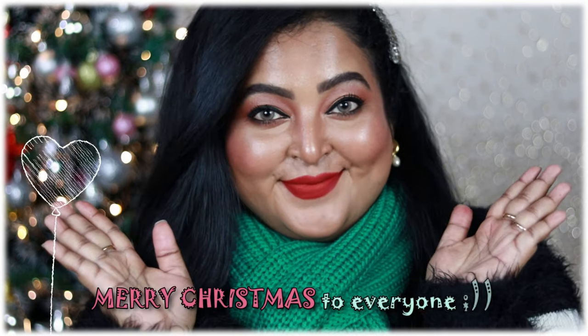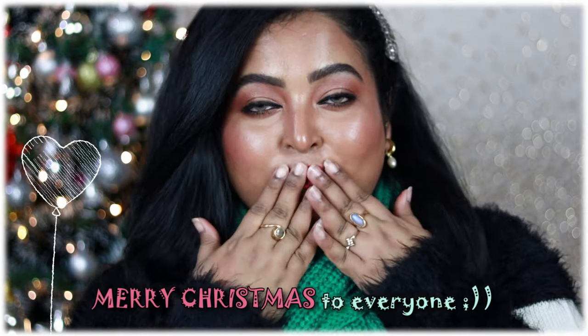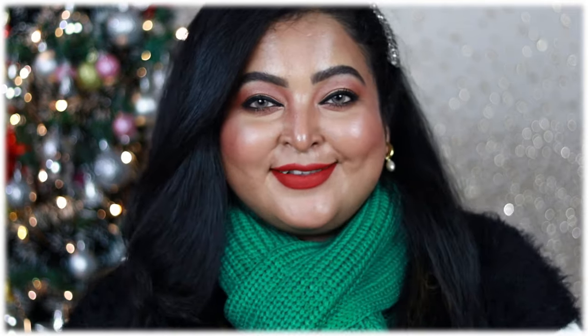This is my final take on this year's Christmas look. Merry Christmas to every one of you — wishing you all an amazing time with your loved ones. Take care, bye guys!